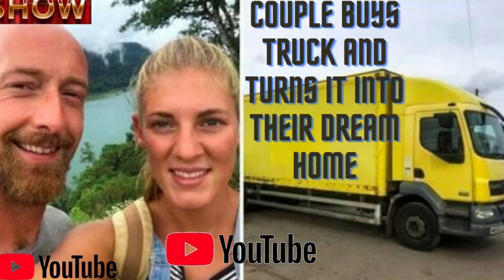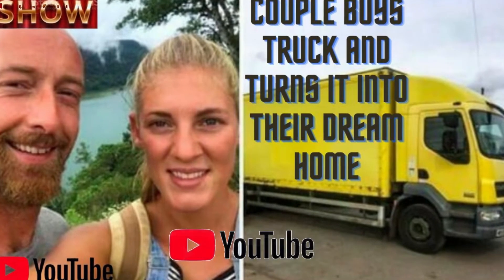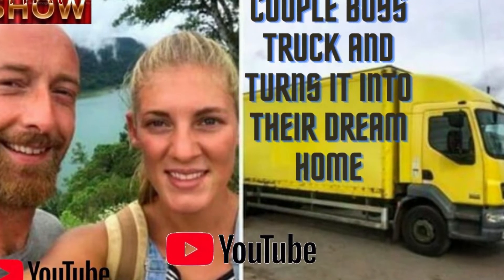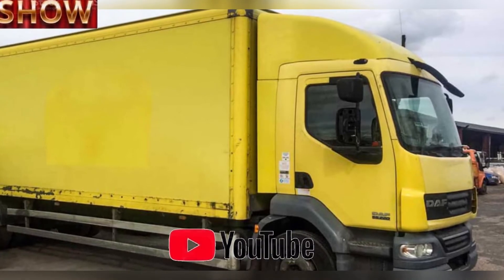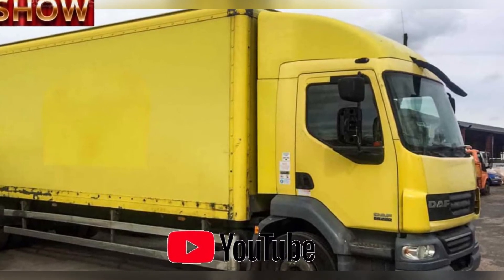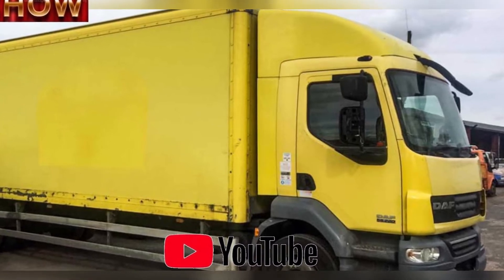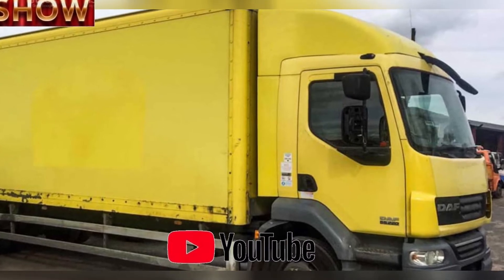A couple buys a truck and turns it into their dream home. Anyone who has bought a house, or even just looked into it, knows that it is hardly easy. Nowadays, real estate prices are getting higher and more out of reach for the average family. One UK couple was looking for a unique solution for their dream home must-haves and found an extremely creative and industrious way to pull it off.